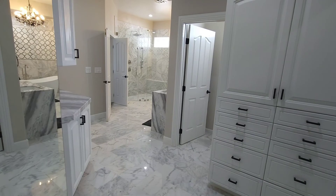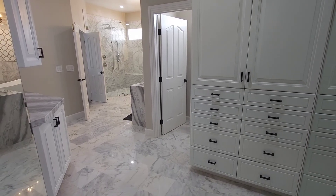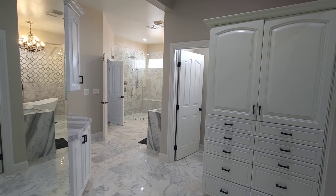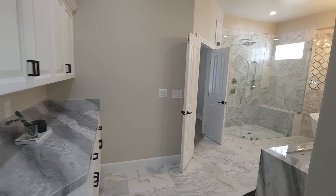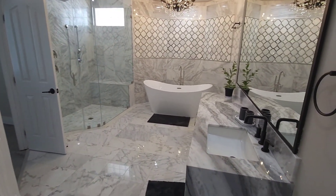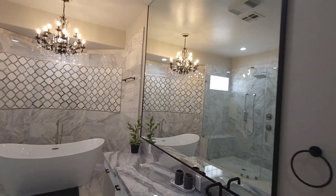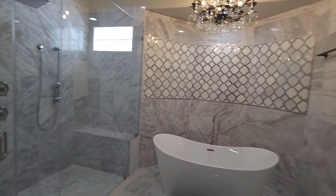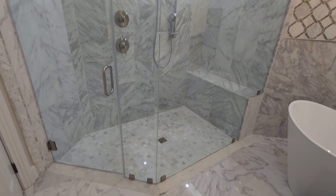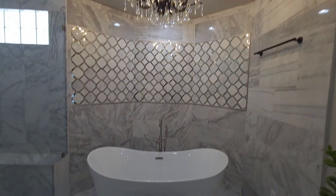Now let's check out this highly upgraded master bathroom with the marble flooring, highly upgraded cabinets, and the granite with the waterfall island right here — nice touch. All new hardware. And look at this mirror — that's a beauty. Freestanding tub over here, and I love the chandeliers right above it too.